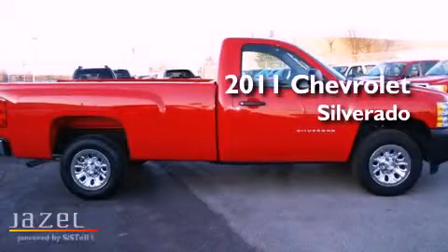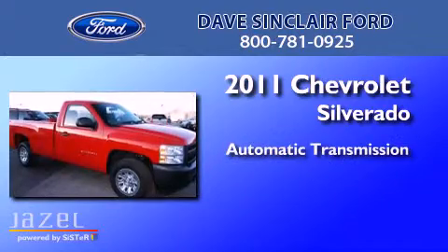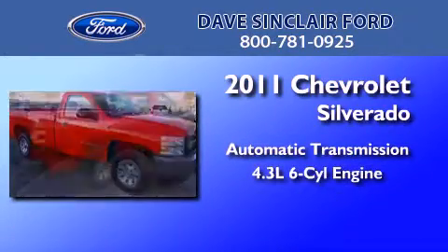This is a 2011 Chevrolet Silverado. This truck has an automatic transmission and a 4.3 liter V6.